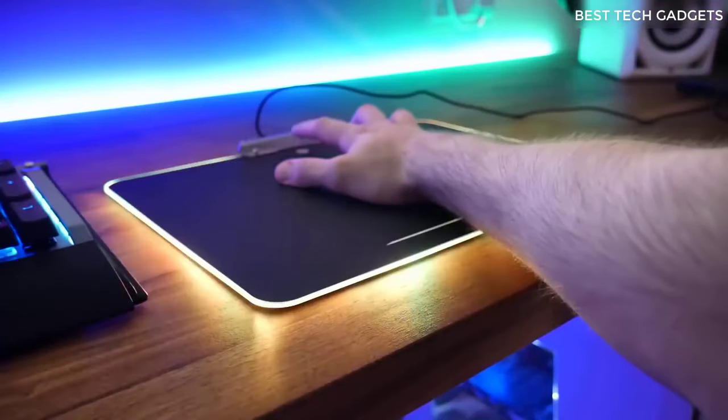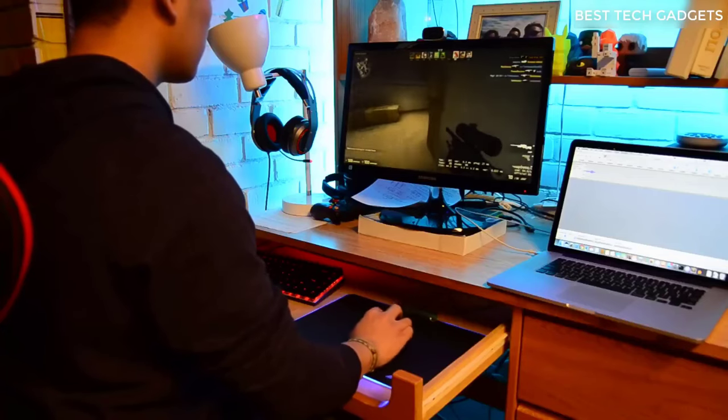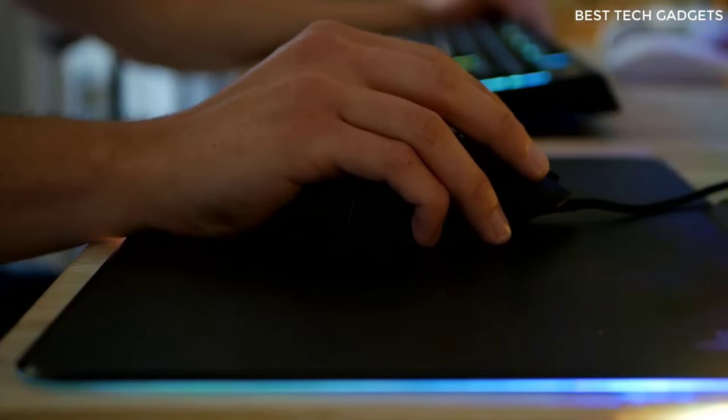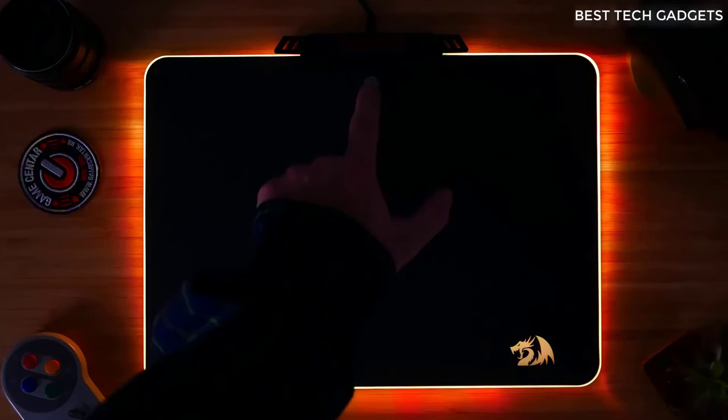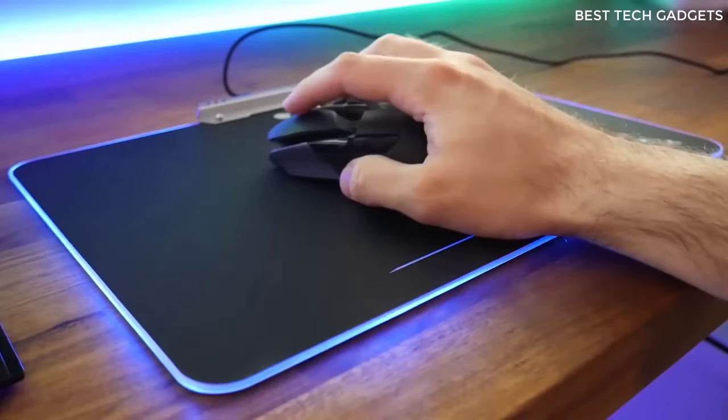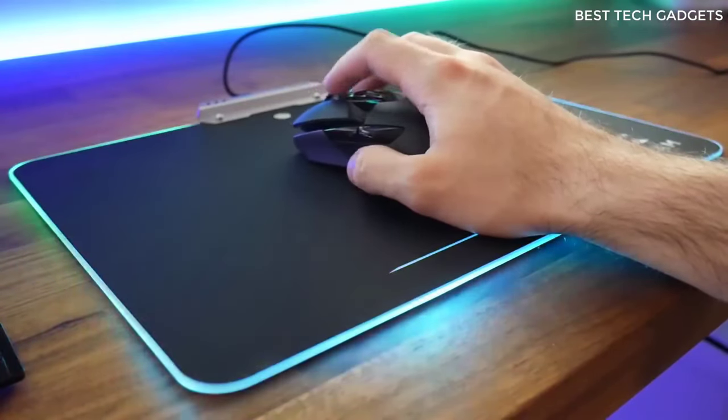I never thought that one day I'd have a wired carpet that would glow on my desk — and here we have gaming carpets. As time goes on, trends change, and sooner or later people think about the visual design of their workplace, especially the gamer's workplace. The most important disadvantage is, of course, the need to plug it into a USB port.